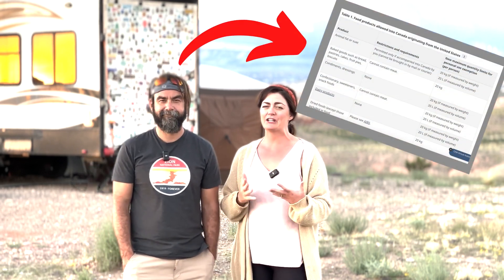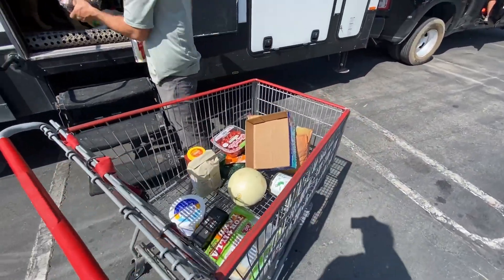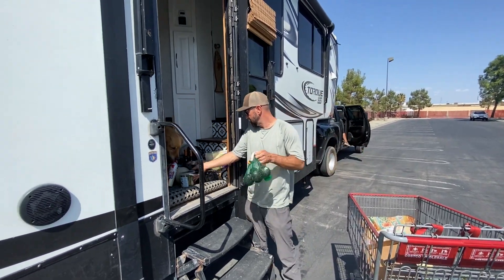For food at the border crossing, there's a PDF online you can look at for all the regulations. Food rules often change depending on what's going on in the world, and they depend on where you bought the food, whether it's meat or dairy. We're going to post those in the description below. Next time we go — which we're probably definitely going to — I'm going to do a Costco haul and get everything I need, because everything up there is quite expensive. They looked through our RV and didn't say anything about our plants or food.